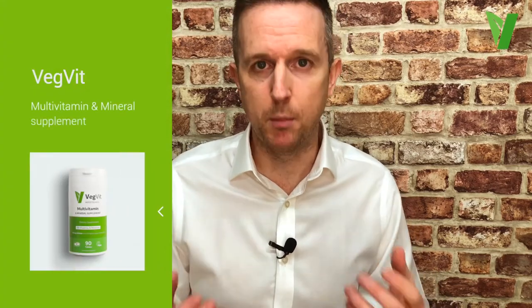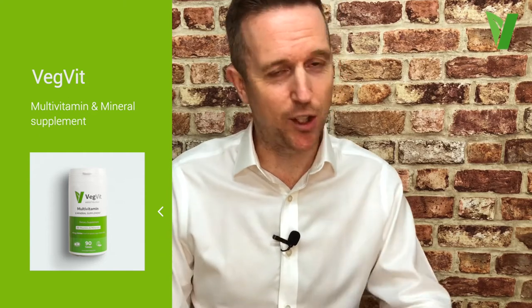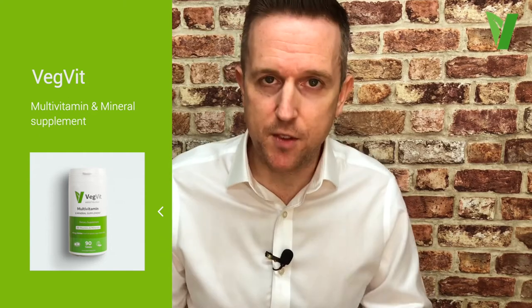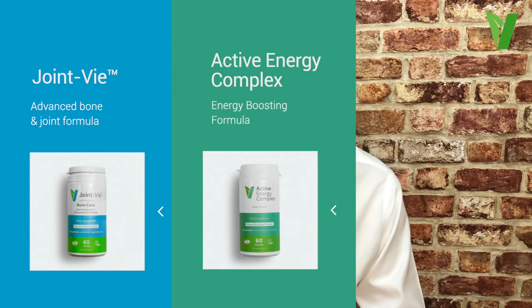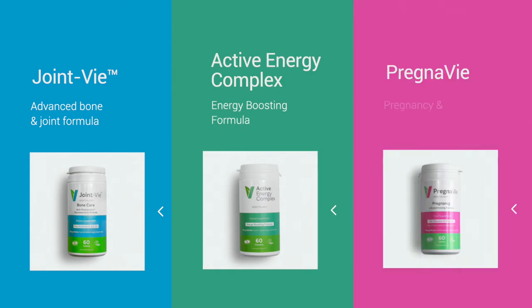Elsewhere in the Vegetology range we offer VegVit, which is a superb multi-vitamin and mineral — a great catch-all so regardless of your diet, it's a great way of making sure you're not missing any micronutrients. We also have a bone and joint formula, an active energy formula, and a product for pregnancy through to breastfeeding.